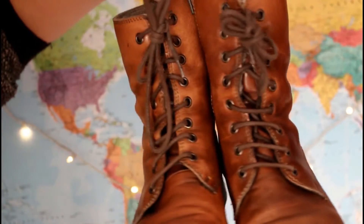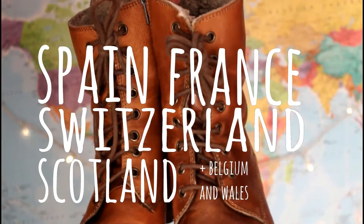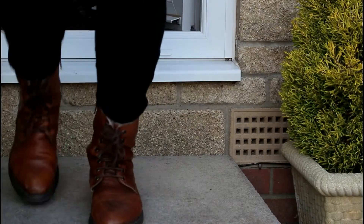They've accompanied me to many a country such as Spain, France, Switzerland and Scotland, though they've accumulated many a bump, stain and scuff along the way. They also slump sometimes, which makes them resemble the sorting hat from Harry Potter, or at least I think so anyway.